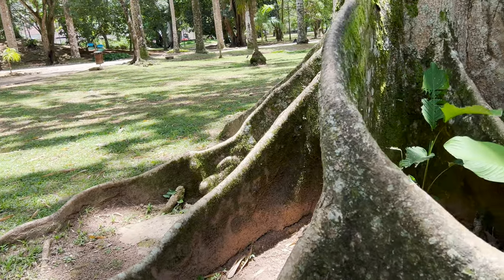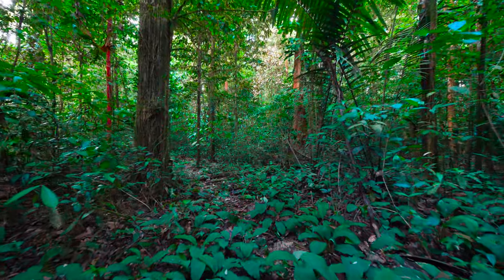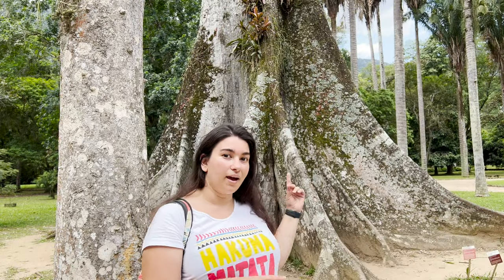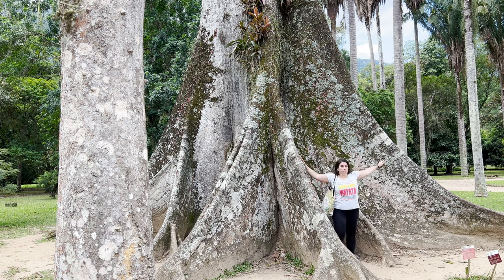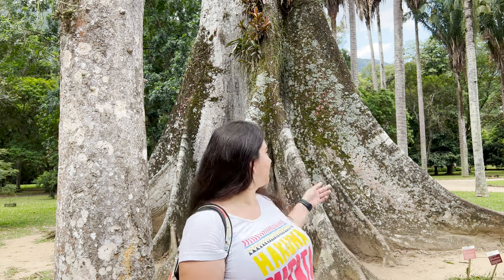Behind me here is what's called in English the Silk Cotton Tree, or 'Sumaúma' in Portuguese. It's one of the largest trees in the world and is originally from the Amazon Forest. I actually have a video about another neighborhood in Rio — a little island — that has a Barrigudão, which is an even bigger tree. I'll link that video here. I found it really interesting. Just a little run so you can see how big this tree is! If you're enjoying this video and seeing how the Botanical Garden looks, please give me a like and let me know in the comments if there's anything else you'd like to know.